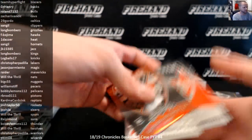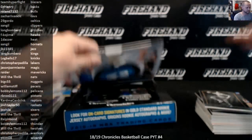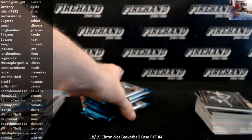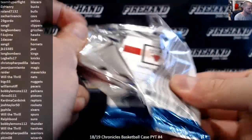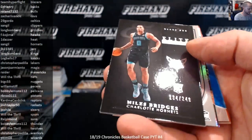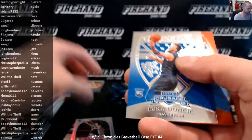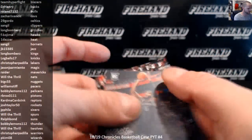Alright, one box to go, guys. Good luck. Elite Black Box Miles Bridges to 149. Luka Crusade. Jaren Jackson Jr. Red Crusade to 149.